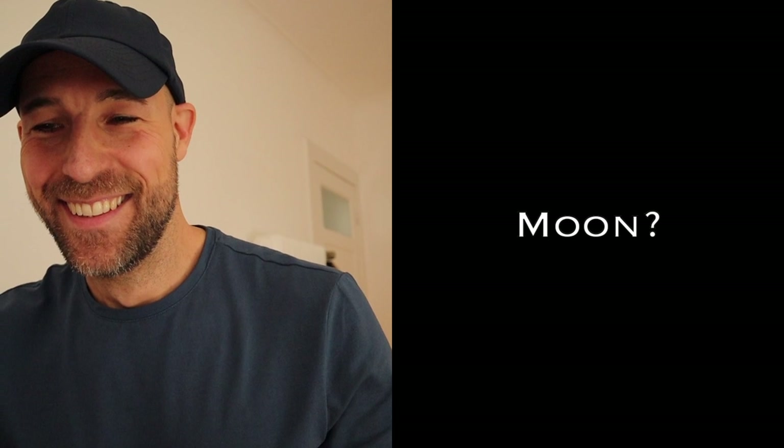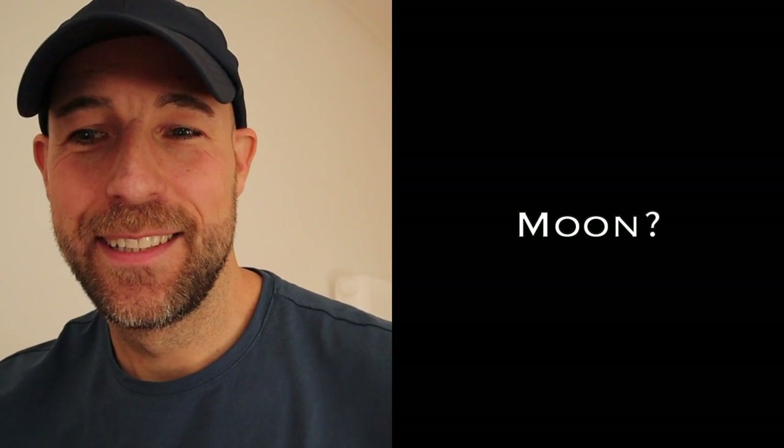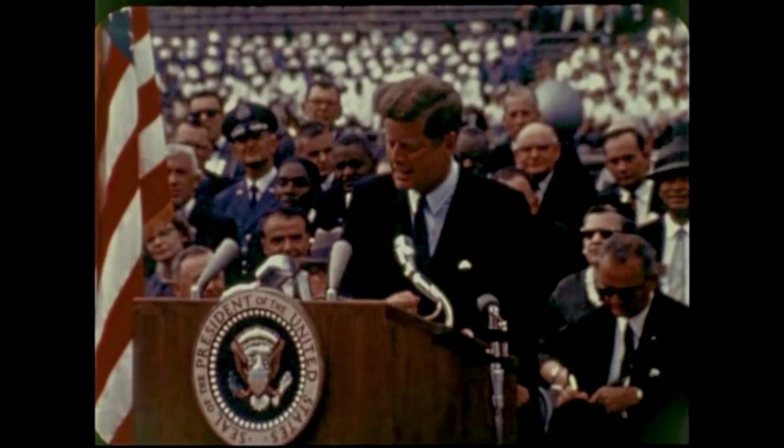This was just a little experiment and I'm really happy with the outcome — I did not expect this, really not. I hope you had some fun watching this, and more crazy stuff is coming. See you next time! We choose to do the other things, not because they are easy, but because they are hard.